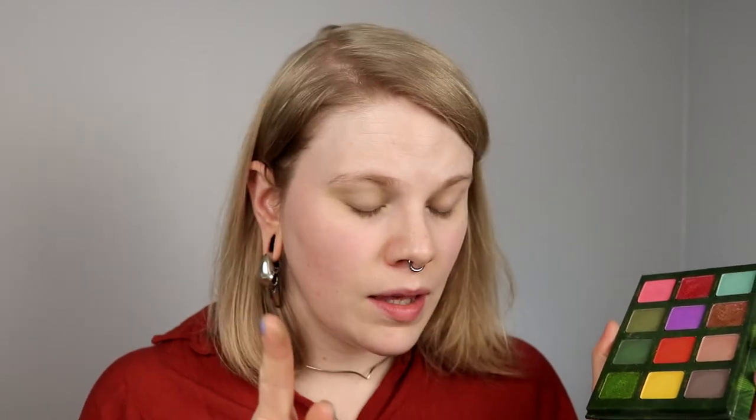I might use one shade to deepen it, but I will focus on Fenris in my crease, Ivy on my lid, and Heuchera on my lid as well. So it will be a half cut crease — or maybe not. Okay, I'm going to start with Fenris in my crease. So far I know what I'm doing. I am going to take this in my crease, and I actually like this palette more than Dragon Child.